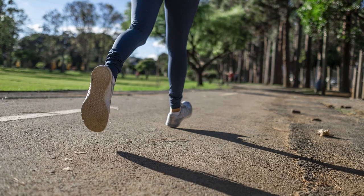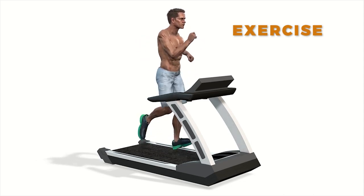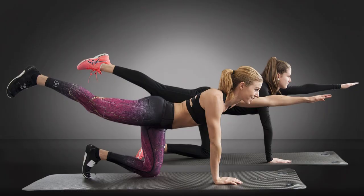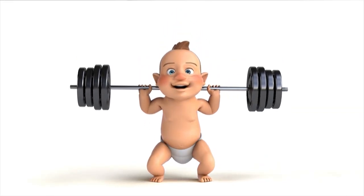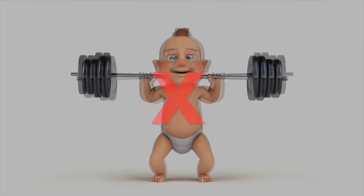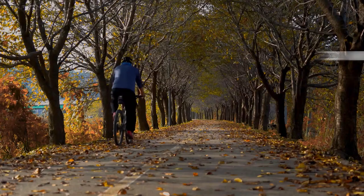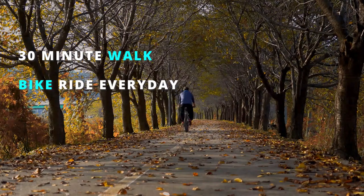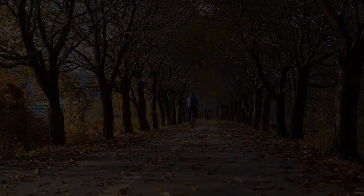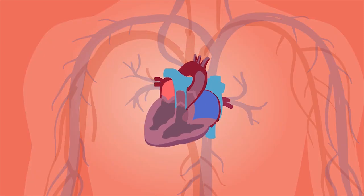The last tip for unclogging those arteries is exercise. Before you click away thinking it's going to be something boring — hear us out. Exercise doesn't have to mean hitting the gym every day and lifting heavy weights. Something as simple as a 30-minute walk or bike ride every day can make a huge difference in your heart health. Think about it: your heart is a muscle, and just like any other muscle in your body, it needs to be worked out in order to stay strong and healthy.